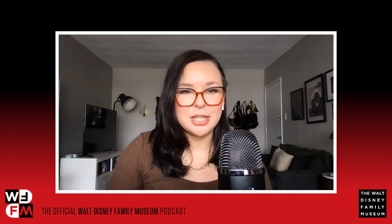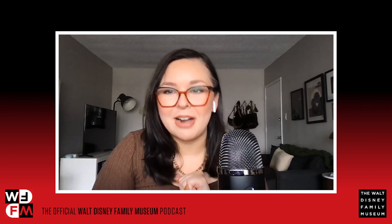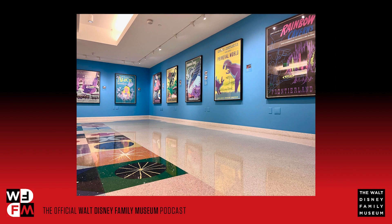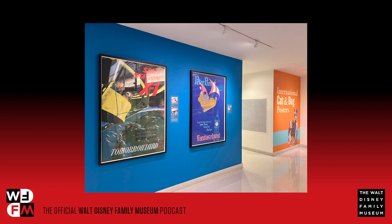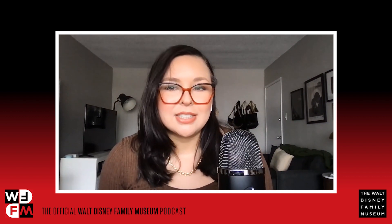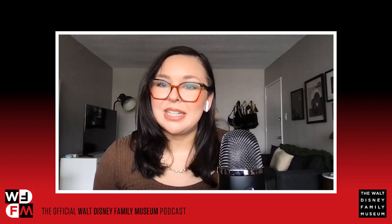Let's jump into some museum updates. Starting with the new exhibition: The Art of Disneyland Attraction Posters, on display in our lower lobby gallery. From the early years of Disneyland to today, rows of vibrant posters promoting exciting attractions served as both decoration and savvy in-park advertising. A collection of original posters was curated to depict what awaited guests on Disneyland's opening day, July 17th, 1955. This exhibition is free to view through August 18th, 2024.